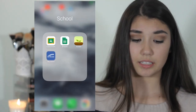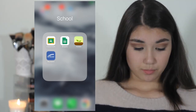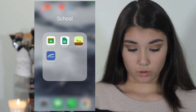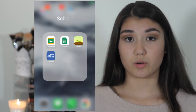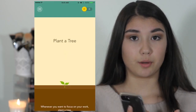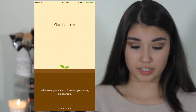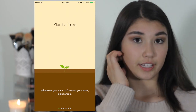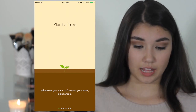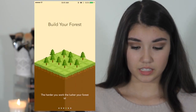In my School folder I have Google Docs, Google Classroom, and Sheets. I also have Forest, which is an app that keeps you focused during homework. You set a timer for 30 minutes or an hour, and it won't let you use your phone until the time is up — and it's fun to watch your tree grow over time. Skyward is the system I use to check my grades from school.